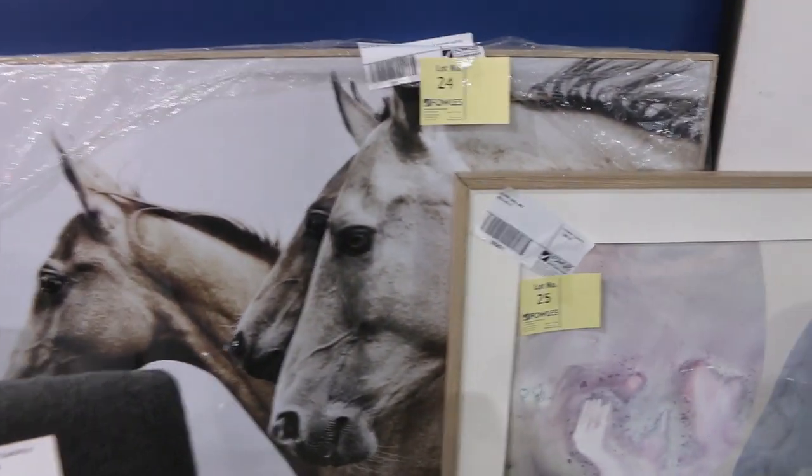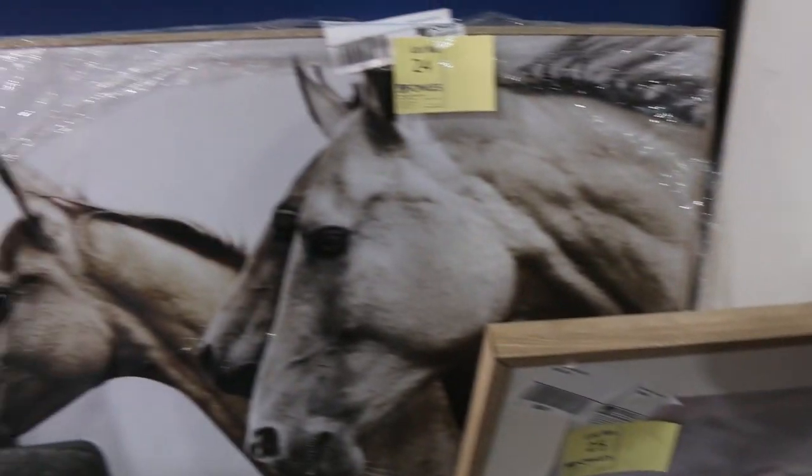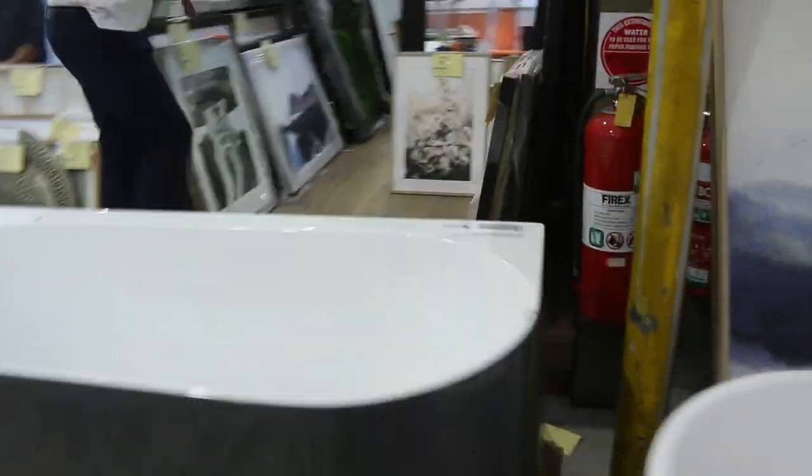Lots of artwork in tomorrow, folks. The horse lovers will love that one, lot 24 there. The owl lovers will love lot 26 there. Very, very nice. Again, starting them all away at $1, no reserve, swinging around the corner here. More and more artworks.